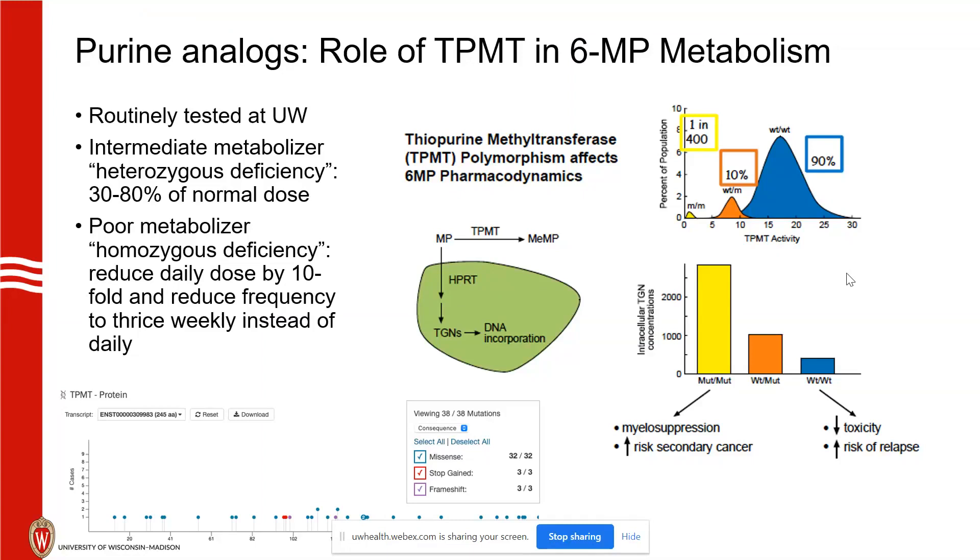Intermediate metabolizers are actually super common. The lollipop diagram at the bottom shows the mutations of the gene — you can tell it's not an easy target to test for, with a wide variety of missense, frameshift, and stop-gain mutations. Thus, the phenotypic assay is still used.